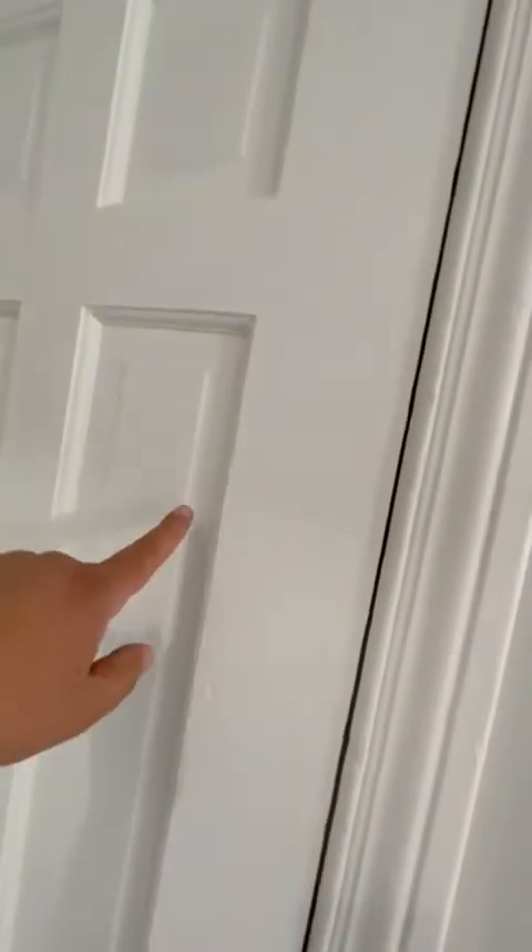You got a closet all year round — you know what's going in here, right? Coats and boots and hats. Boots on the bottom. Close this door, do not open.